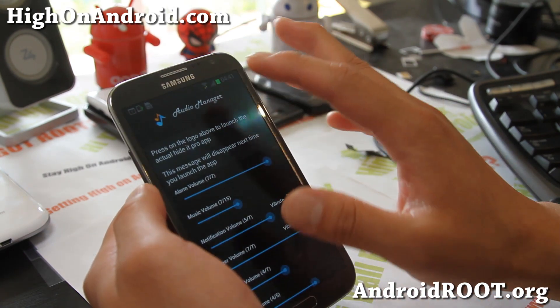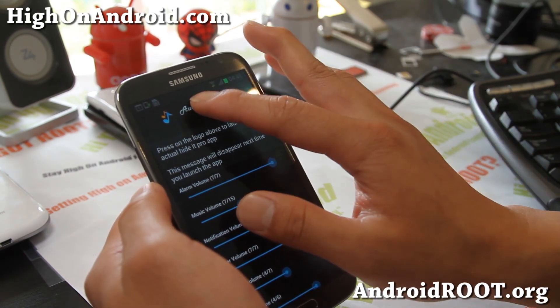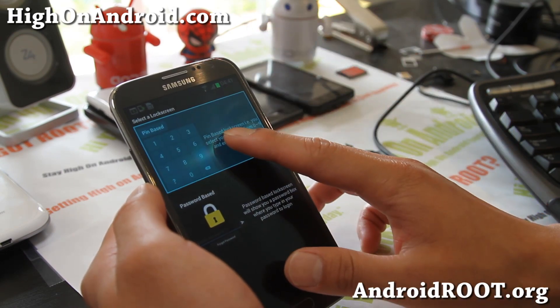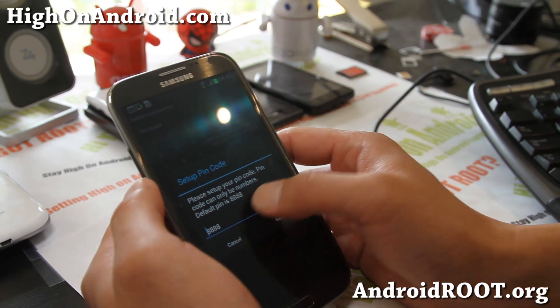This thing is pretty awesome. It's discreet because it says 'Audio Manager.' You have to hold the logo down and then you have to start setup. Let's set up a lock screen.